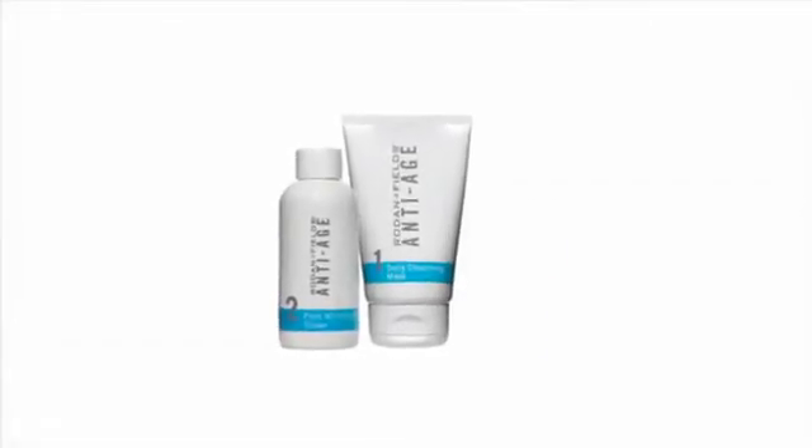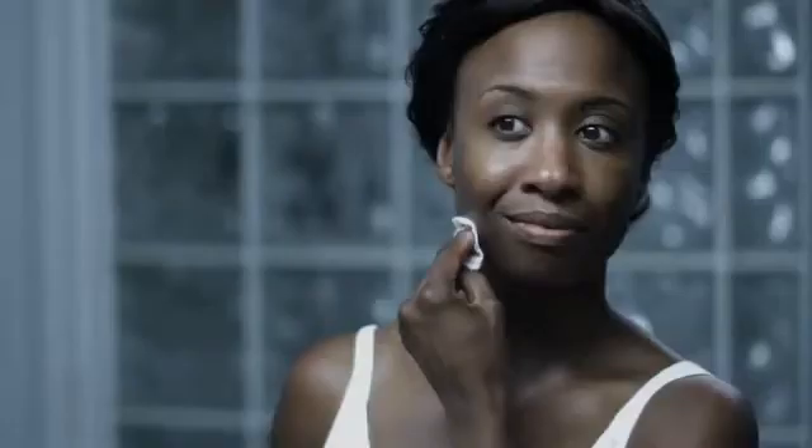Based on multi-med therapy, anti-age is a comprehensive solution designed to help prevent and correct the visible signs of aging. This regimen helps to visibly firm skin and reduce the appearance of lines, wrinkles, and enlarged pores.